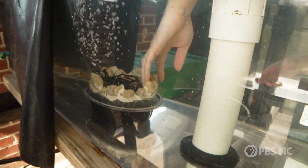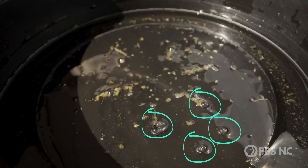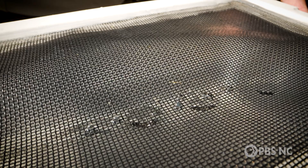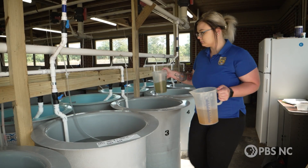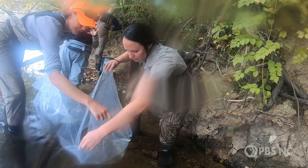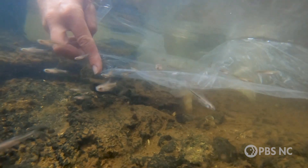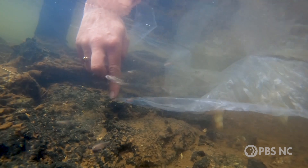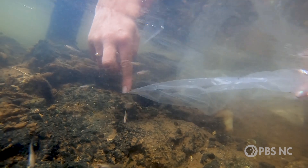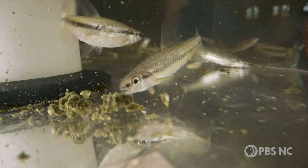They check the nest for tiny transparent eggs every morning. Little baby Cape Fear shiners — future shiners — but that's the beginning. The hatchery team raises this new generation of fish until the fall, and then they release them back into rivers in the Cape Fear River Basin. The project started in 2020, and the first few years didn't yield many new fish. But once the setup was dialed in, they started to see results.